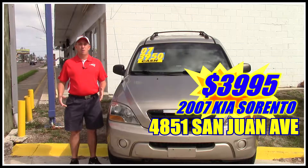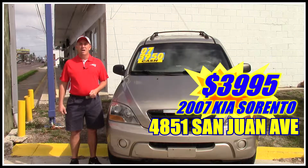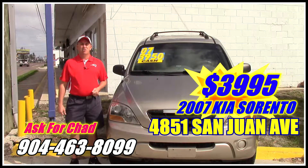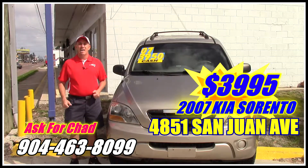If you're interested in this Kia 4x4, you want to come take a look at it. I'm located on the west side of Jacksonville, right on the corner of Cassett and San Juan Avenue. I'm selling it for a discounted price of $3,995. My phone number is 904-463-8099. Make sure when you come in or call, you ask for me — I'm Chad, the Craigslist guy, and I hope to see you soon.